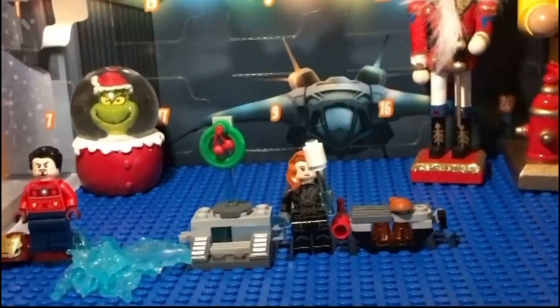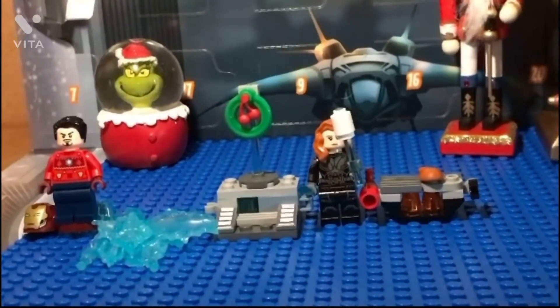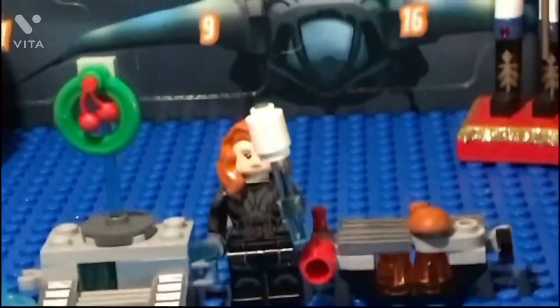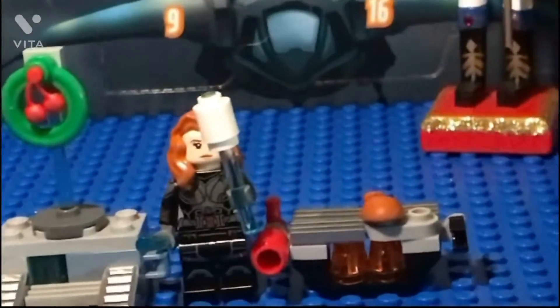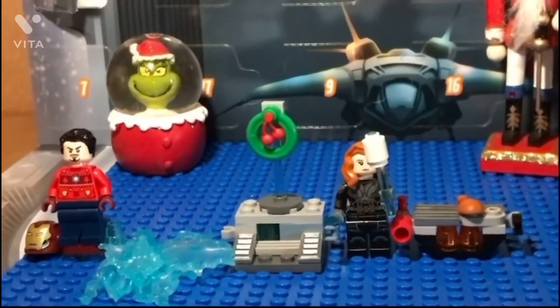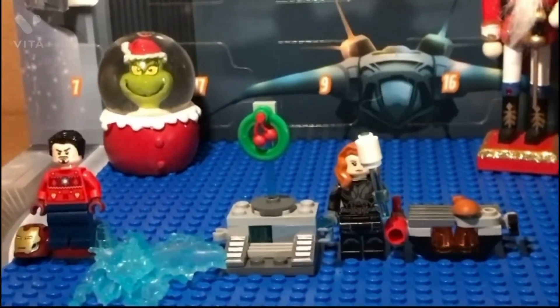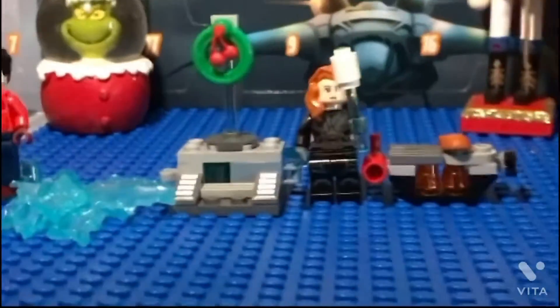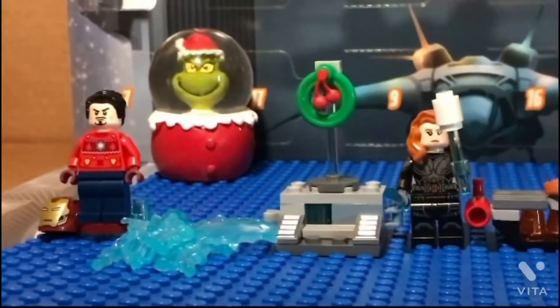I think my favorite one out of the five things I've gotten from the advent calendar would be the grill. Because I just really like the detail and creativity of the grill, and it's really useful for the stop motions that I make for the background.